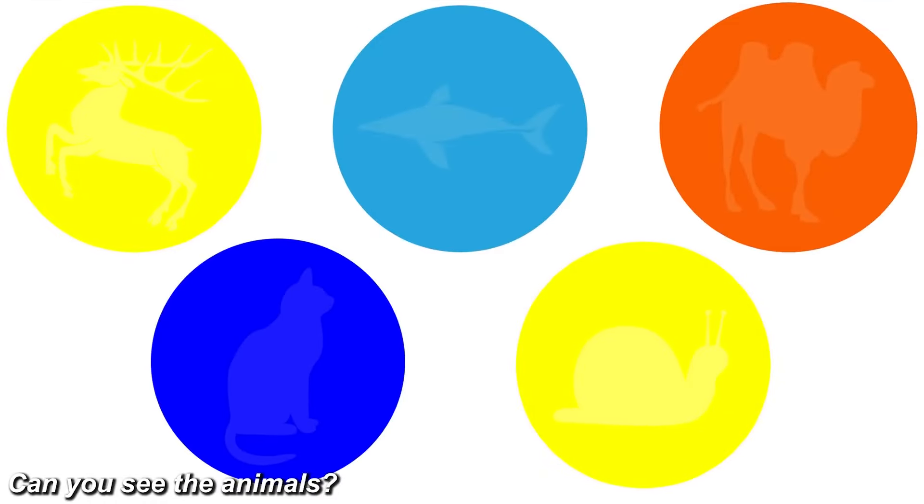Take a look at all five of these circles and let me know what animals you can see inside of them. In the first circle there's a reindeer, in the second circle there's a dolphin, in the third circle there is a camel, in the fourth circle there is a cat, and in the fifth circle there's a snail. Let me know if you were able to spot all of these or if it was too hard.